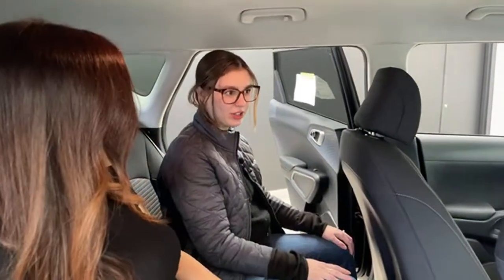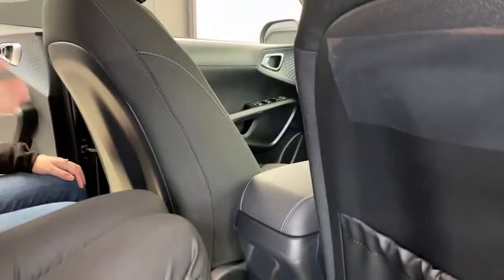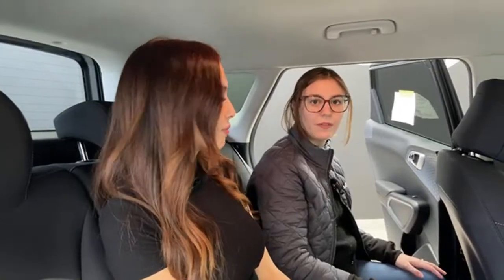One thing I wish this vehicle had is rear vents. In the back seat, no matter what vehicle you're in, it can get a little stuffy without direct vent circulation from the front. But overall, the seats are very comfortable — even for cloth. A lot of people prefer leather for a more premium feel, but these cloth seats I could sit in for a while. Pregnant lady approved!